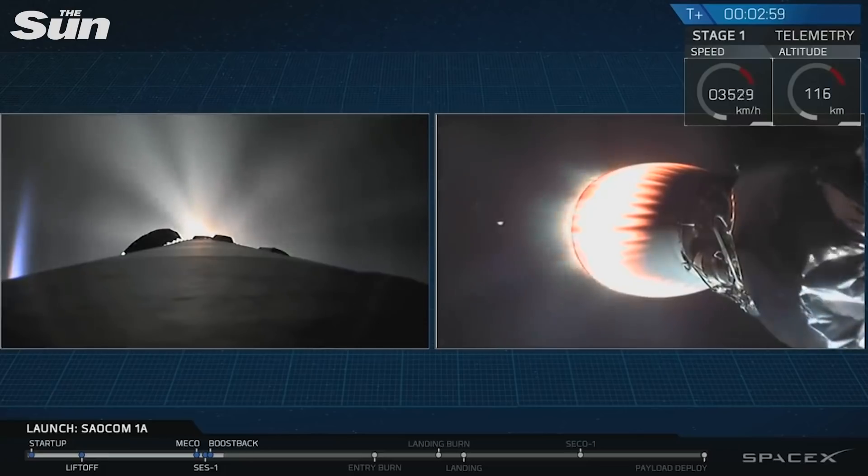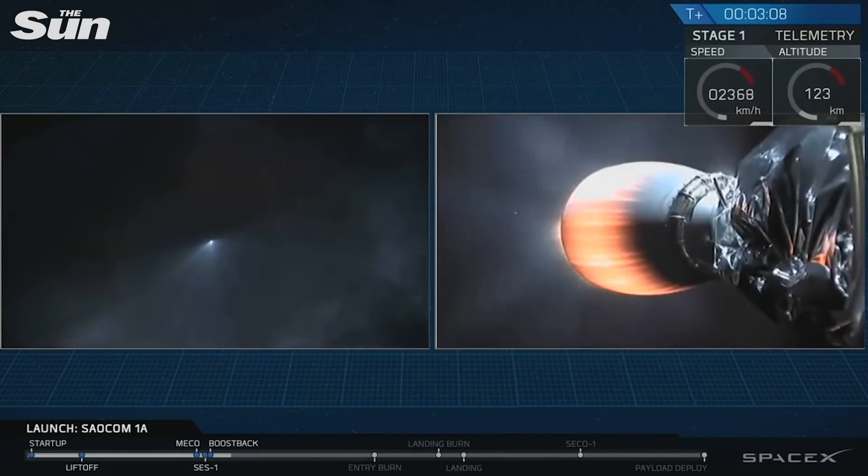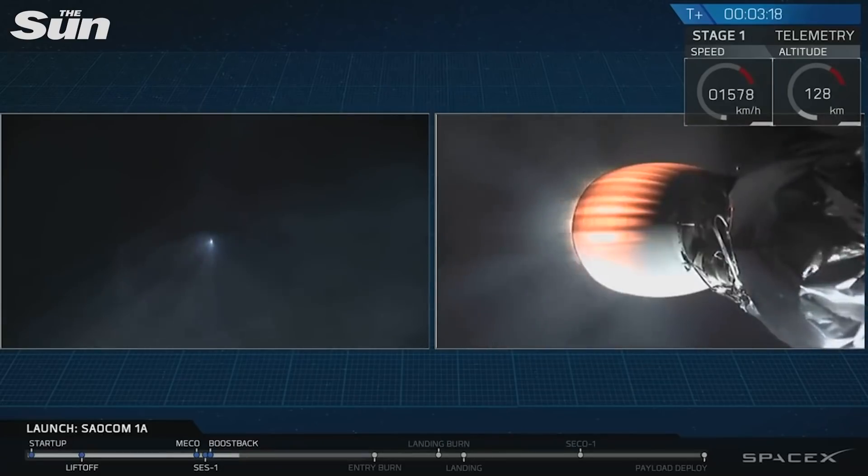Right now what you can see is two separate views on the left-hand side of your screen — that's a view from the top of the first stage of the Falcon 9, currently executing a boost back burn. This is a shot from the ground as we can see it here in California. And on the right-hand side of your screen you can see the bottom of the second stage as its Merlin vacuum engine continues to push that SALCOM 1A satellite into low Earth orbit.